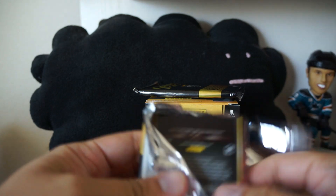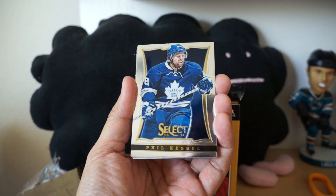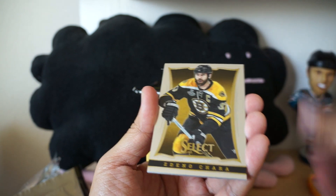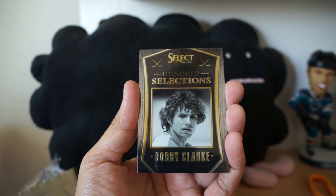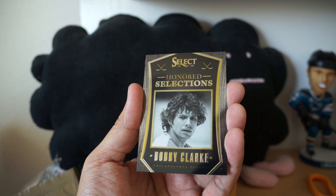I haven't opened Select in a while, so let's see what we get. All right, first pack: Phil Kessel base, Jonathan Toews base, Mark Staal, Zdeno Chara, Patrick Wah, and an Honored Selections Bobby Clark insert card — pretty nice looking insert card actually.